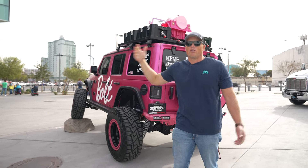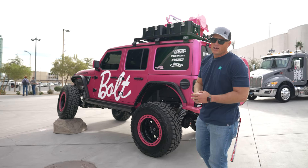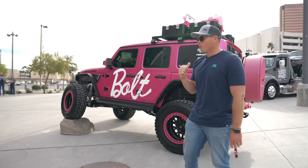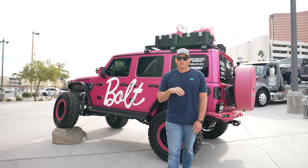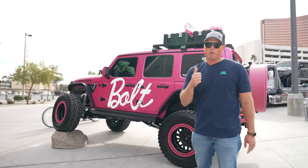Deutsch Off-Road build — you know they always do cool creative stuff and this is almost like a concept vehicle that they built for the show, and I like it. It's pretty rad. I think it's going to change completely next year — completely overhauled. If I know anything about Deutsch Off-Road, he's going to put 44 inch tires on it, put some one ton axles on it and then really start ripping this thing. So it may not look like this for long, but really cool build.